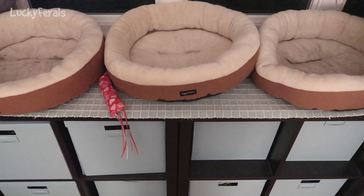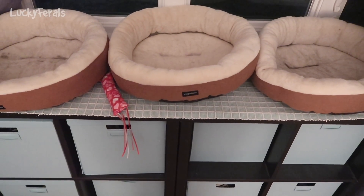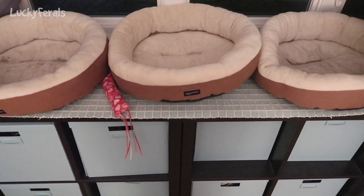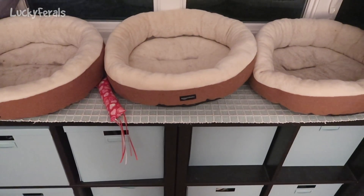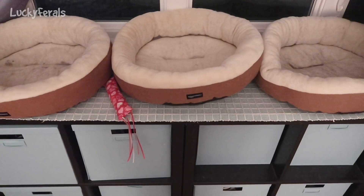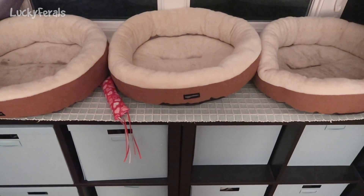I just put a third cat bed on this shelf by the windows. Let's see if three cats use it at the same time. These cat beds really need to be cleaned, so maybe tomorrow after I do the litter boxes, I could do the cat beds.